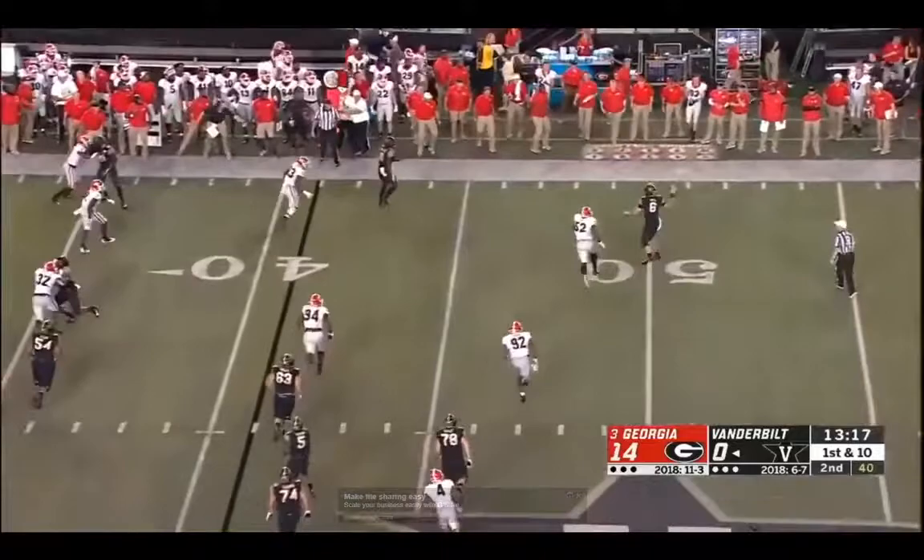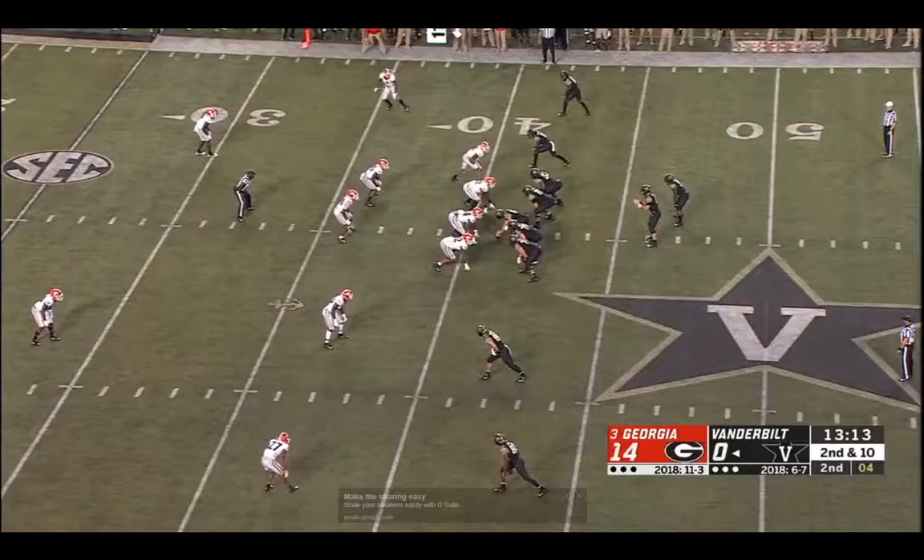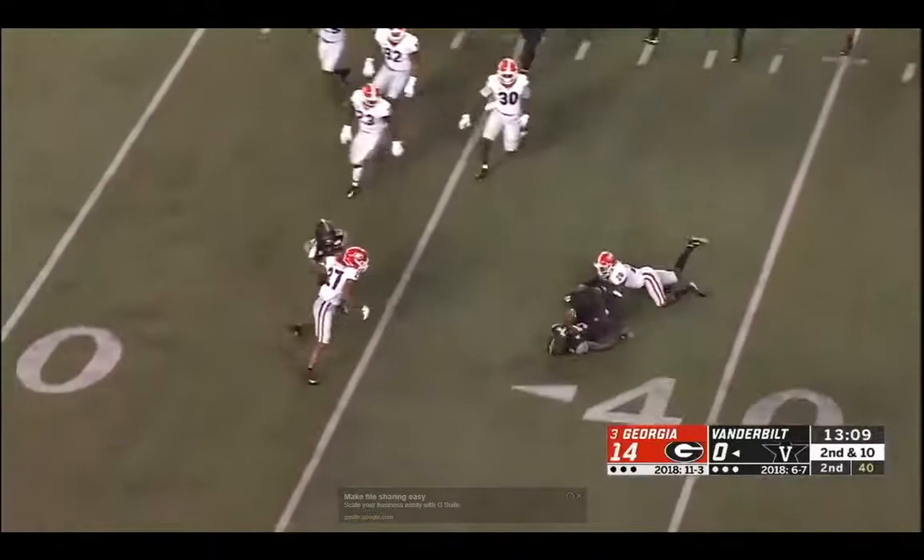There's a bit of a missed block — I think he should probably be looking for the linebacker. He goes to the middle linebacker, but the defender comes off the edge and puts pressure on the quarterback.